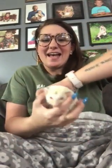Hi guys, it's Miss Tiffany and Mary. Today I have a special guest with us — Alice! Alice is named after Alice in Wonderland because they both have pale features. Alice is an albino hedgehog.